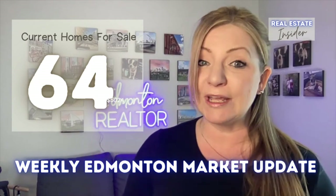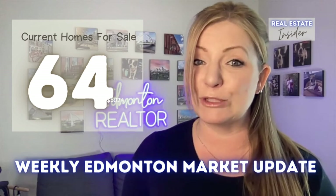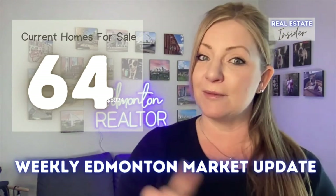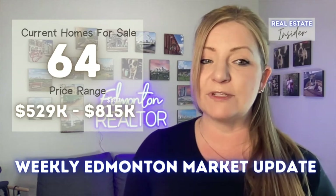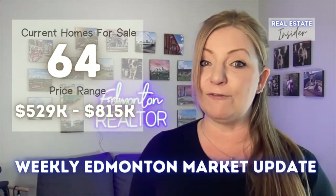Moving on to what's currently available for sale with the same criteria: there are 64 homes across Edmonton available. They're all on the outside of the Anthony Henday, except for a few in the southeast and north that are located inside the Anthony Henday. These 64 homes that are for sale range between $529,000 and $815,000.